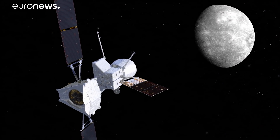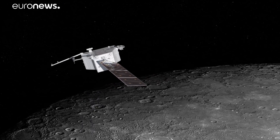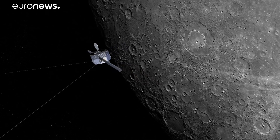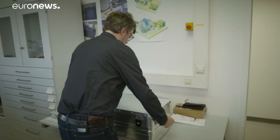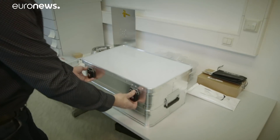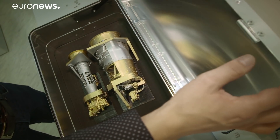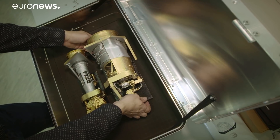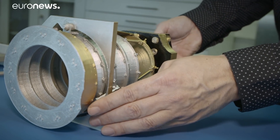Once in Mercury's orbit, the probes go their separate ways. ESA's will fly close to the planet while JAXA's will observe from a distance. A total of 16 instruments are on board — more than any previous Mercury mission. Hauke Hussmann from the German Aerospace Center DLR will use a laser altimeter to scan the craters, valleys and plains below.